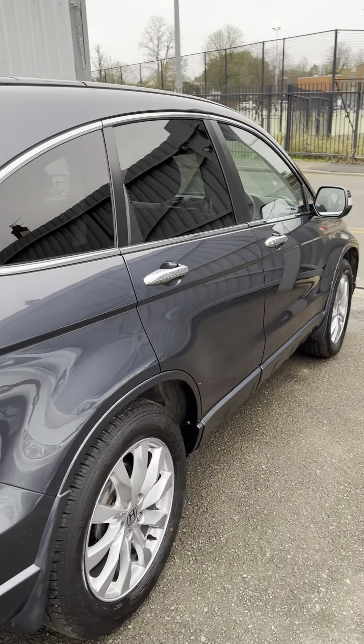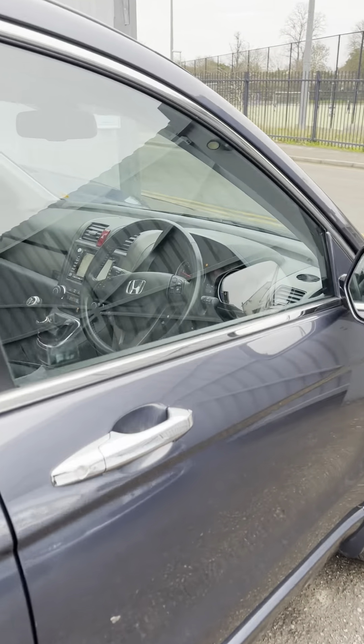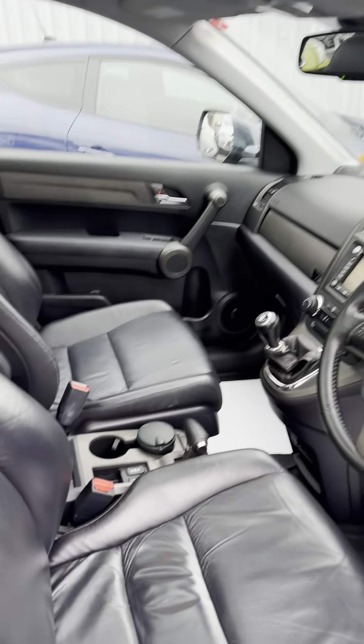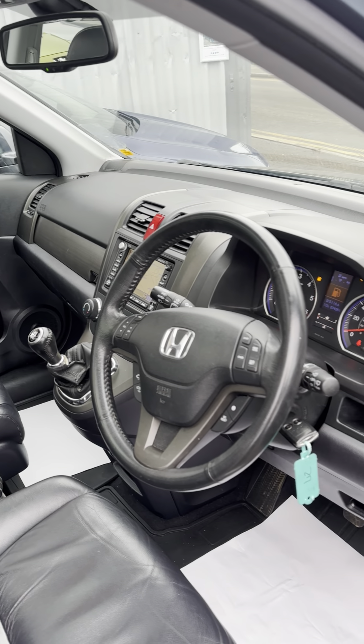It's a 2010 on a 60 plate. It's done 75,000 miles, so it's good mileage. Seven stamps in the book. It will have a service from us before it goes, along with the new MOT.